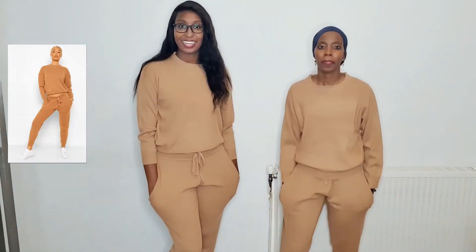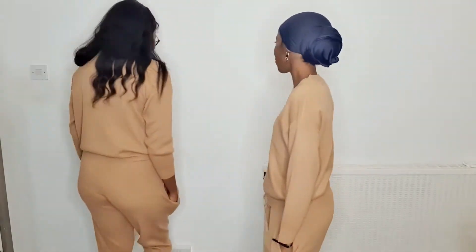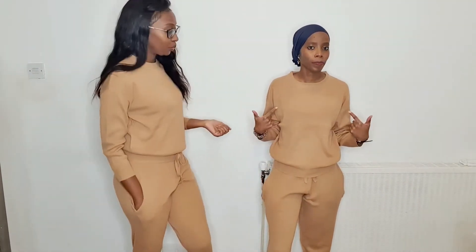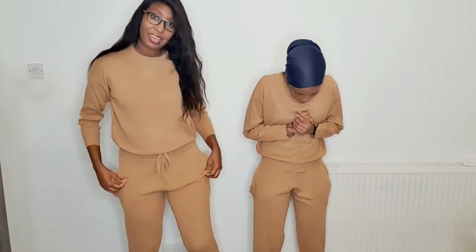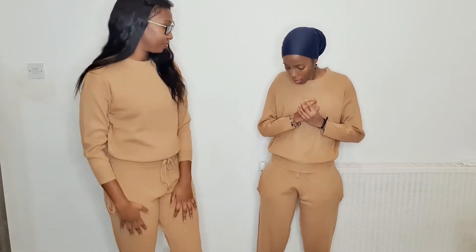So we've got the loungewear in color toffee. I'm wearing a medium, she's wearing a small. I like it — I like the fact that it's got pockets. It is a bit big for me.